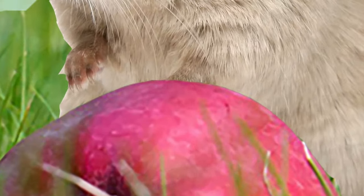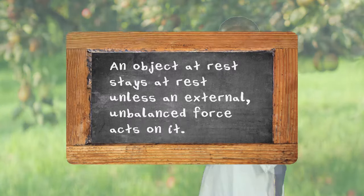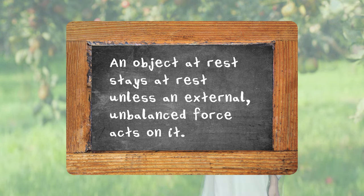That is, until your little brother picks up the apple and throws it across the orchard. Then we're on to the second part of Newton's first law: an object at rest stays at rest unless an external, unbalanced force acts on it.